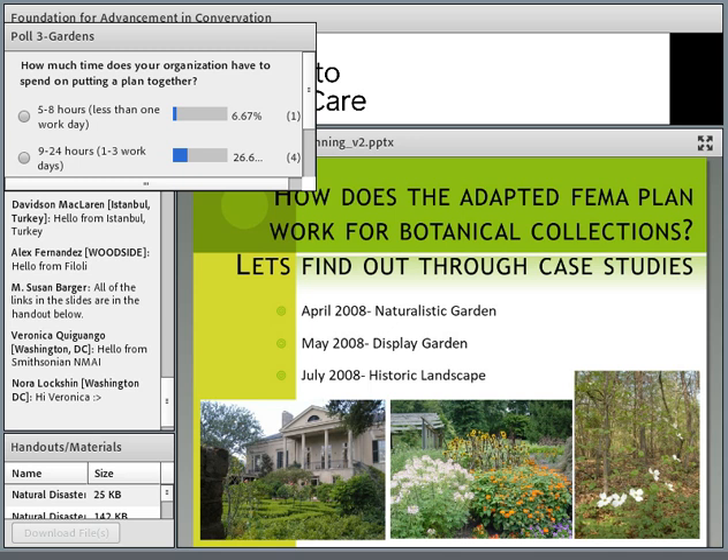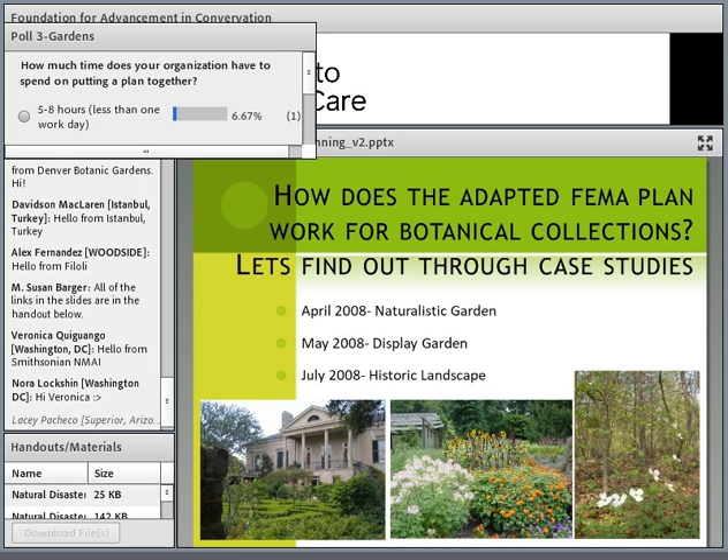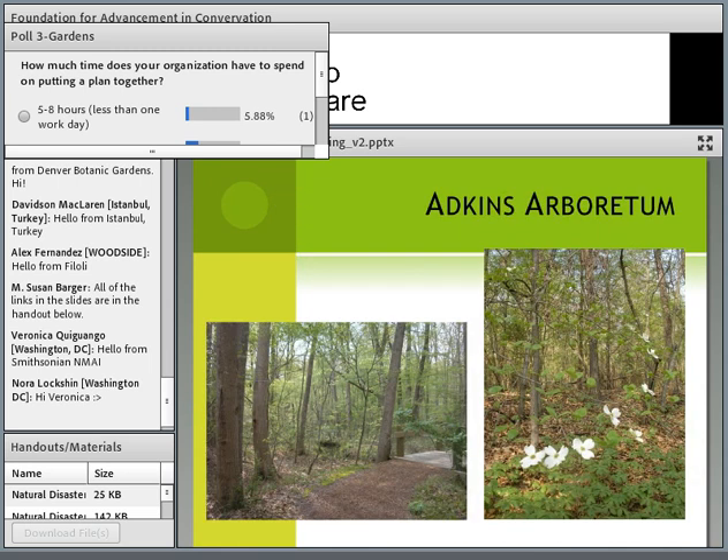In wanting to adapt this FEMA document — which was originally for mitigating hazards in cultural institutions — I wanted to see how it would work for botanical collections. I chose three different gardens: a natural-type garden, a display garden with lots of ornamental plants, and a historic landscape focused on maintaining the look of an old historic estate. I used information from those case studies to adapt the plan.